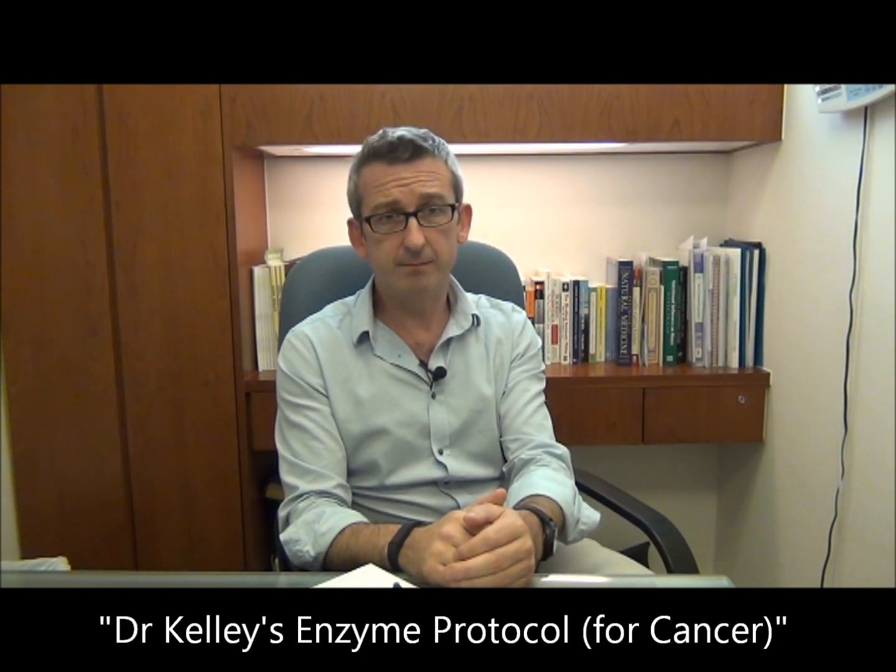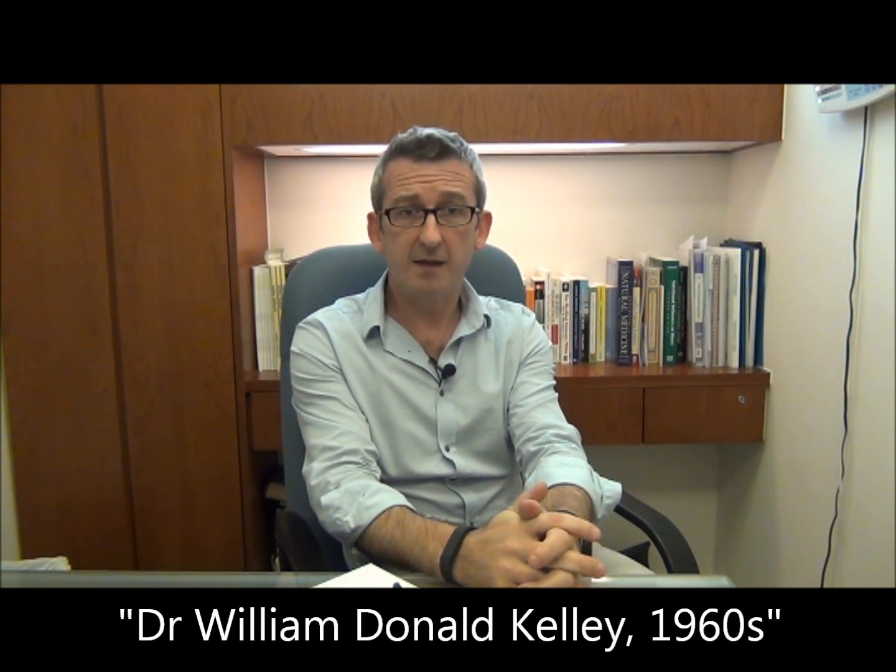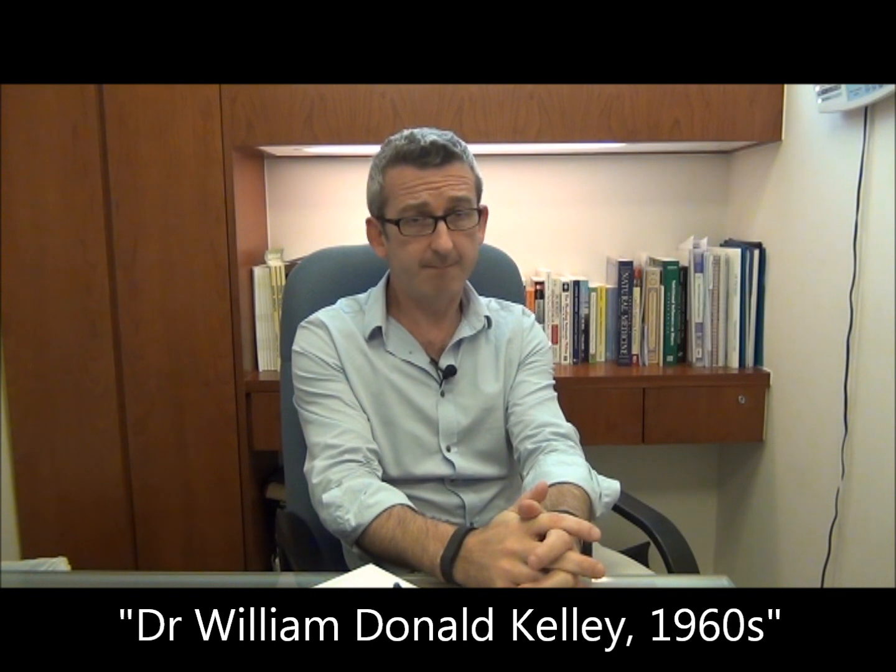This very low prognosis for long-term survival actually makes families and friends consider alternative forms of treatment. With this in mind, I'd like to introduce to you the Kelly Enzyme Protocol. This protocol was developed by a dentist back in the 1960s named Dr. William Donald Kelly, who whilst practicing dentistry one day started to develop a pain in his chest and went to have it investigated by an oncologist.